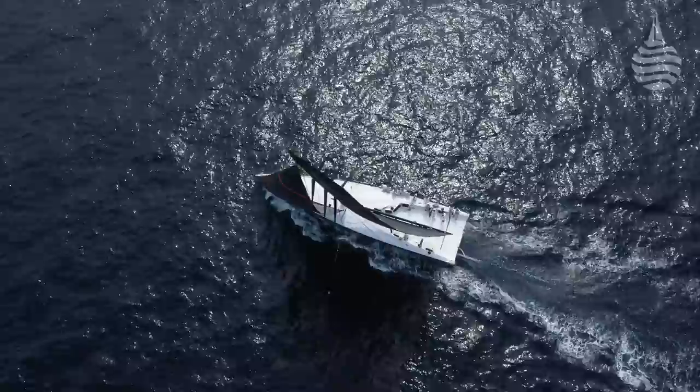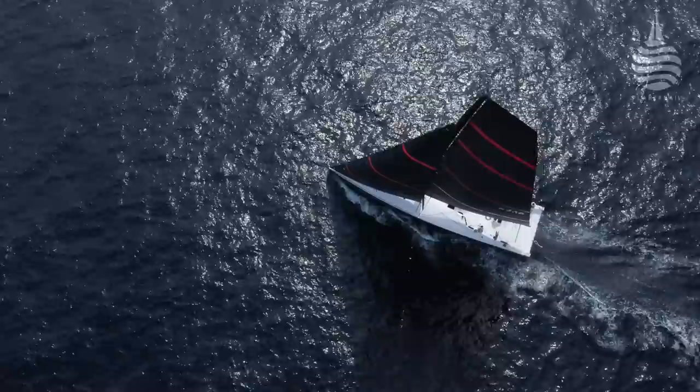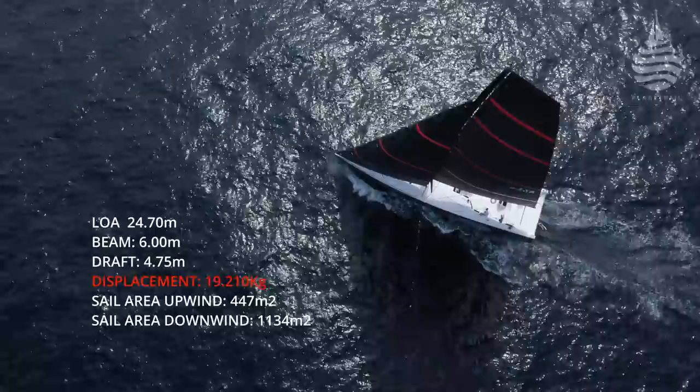I think you get the message already. A quick look at her stats provides a few clues, not least that she weighs just 19 tonnes - a point I'd put to her designer earlier in the day.